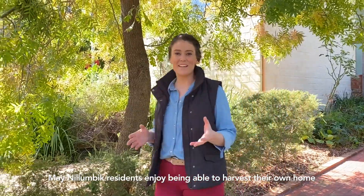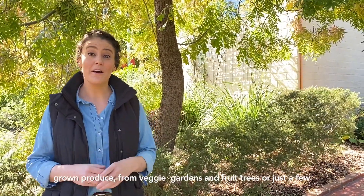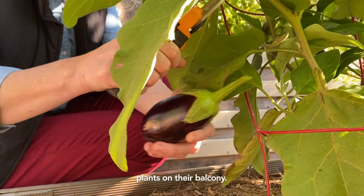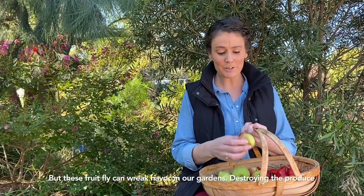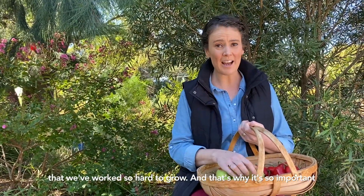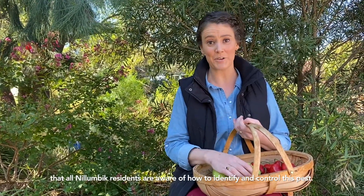Many Nilumbic residents enjoy being able to harvest their own homegrown produce, whether it's from veggie gardens and fruit trees or just a few plants on their balcony. But these fruit flies can wreak havoc in our gardens, destroying the produce that we've worked so hard to grow. That's why it's so important that all Nilumbic residents are aware of how to identify this pest and control it.